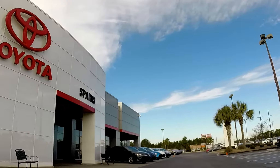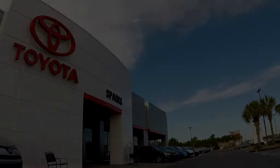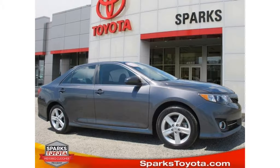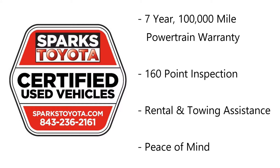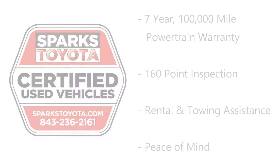Welcome to Sparks Toyota in Myrtle Beach, South Carolina. This is David at Sparks Toyota. Today I'm going to show you a 2013 Camry SE.